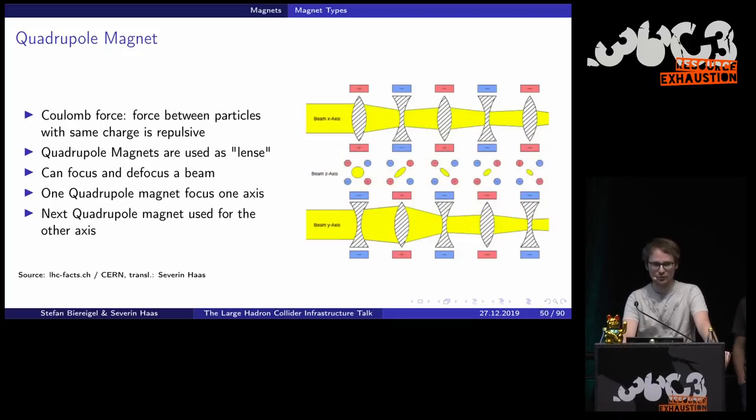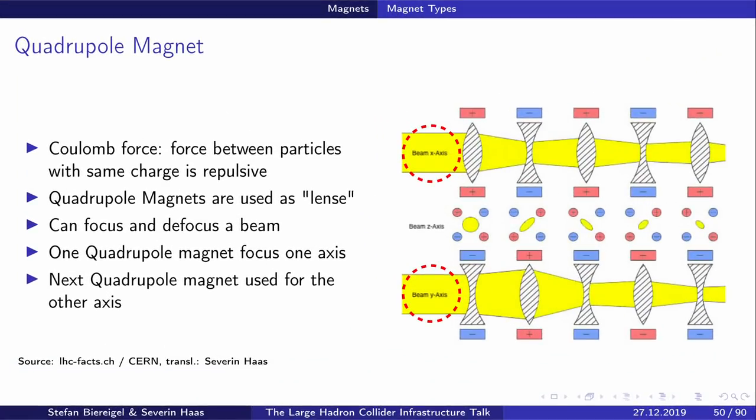To explain the focusing and defocusing scheme: we start with an unfocused particle beam. The first quadrupole magnet focuses it, but only in one axis — in the second axis there's actually a defocusing effect. So we need a second quadrupole magnet for the other axis to focus the beam further. You can see this in the cross-section: starting with a non-focused beam, we get an ellipse after the first magnet, then a different ellipse after the second. Several quadrupole magnets in a row are required to really focus the beam as desired.